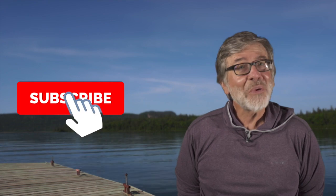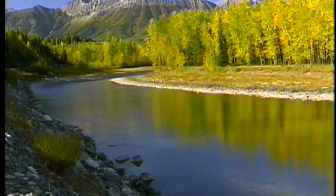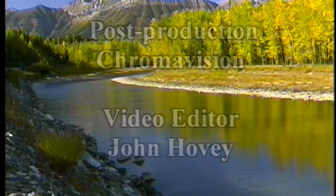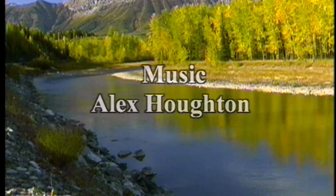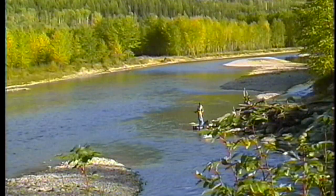Hi, I'm Tom Rosenbauer. For videos like the one you just saw and more, subscribe to our channel. You don't want to miss our weekly uploads of educational videos, exciting trips, and much more. See you next week.